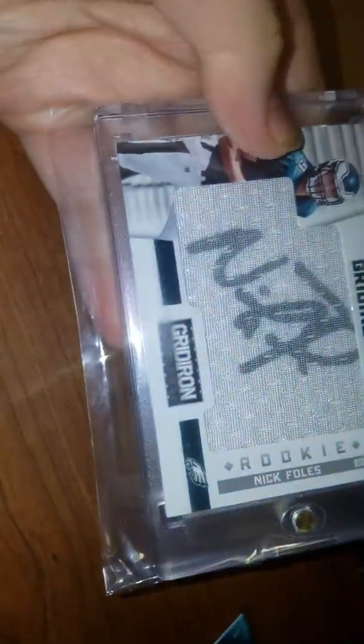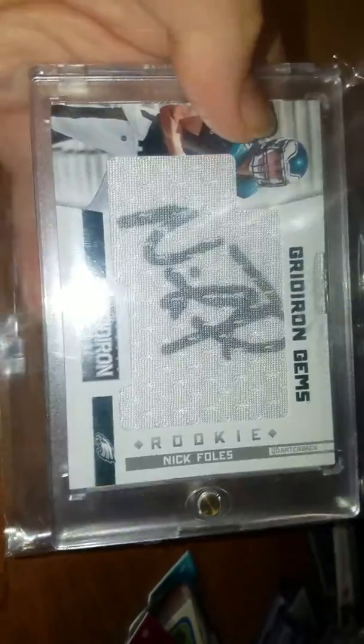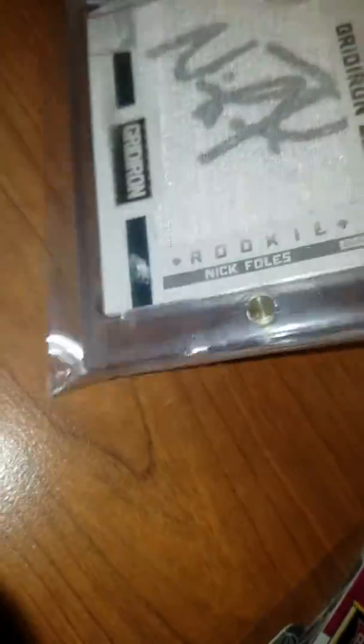The big boy I got is this Gridiron Gems Nick Foles rookie auto, on card RPA. The jersey actually comes out. This enclosed material was cut from the rookie premier jersey. Really nice card. It is number 2 of 99.